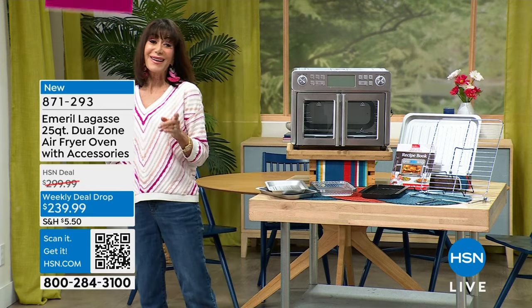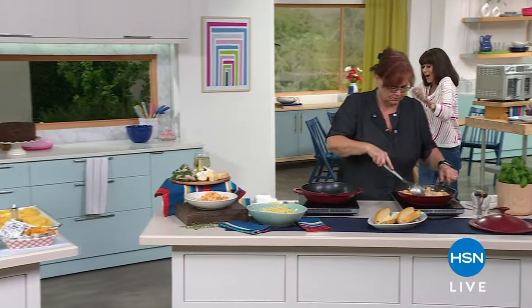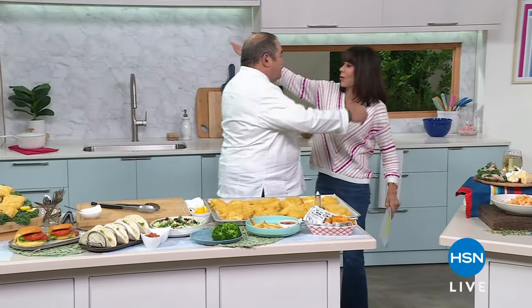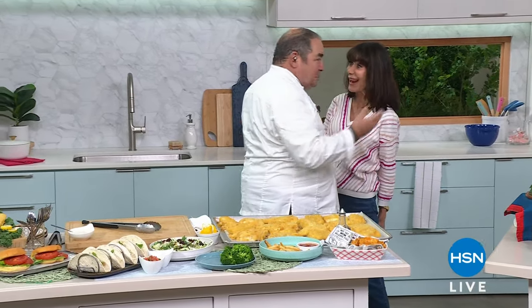My pleasure to welcome fabulous chef Emeril Lagasse — celebrity chef with five different restaurants. I missed you. I missed you too. How are you? I'm doing great. You look fabulous. You don't change a second. Well, neither do you.